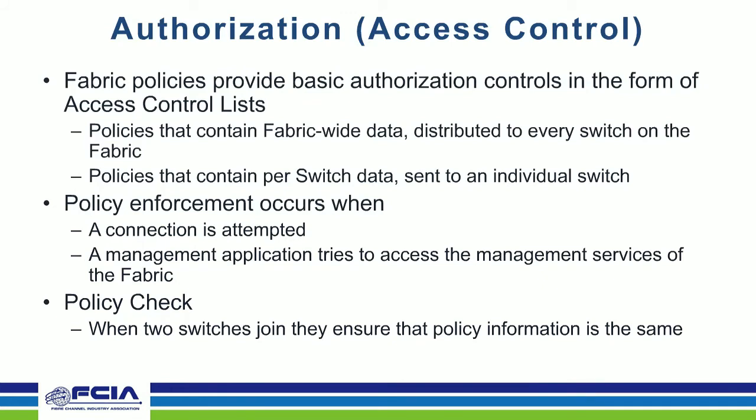Authorization and access control: fabric policies are also defined in FCSP2 as basic authorization controls in the form of access control lists. These can be deployed fabric-wide — so this device can connect to this fabric — or switch-wide, meaning a policy only applies to a specific switch. Policy enforcement occurs when a connection is attempted, such as when a management application tries to access fabric management services, or when two switches join together. To avoid sending policies in the clear, there is a way to hash everything together: if the hashes match between two switches, they are enabled to join; if not, the fabric keeps them separate.